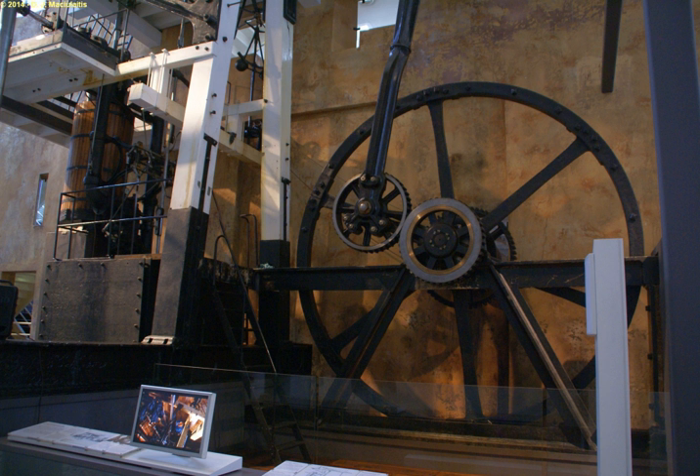The Whitbread engine preserved in the Powerhouse Museum in Sydney, Australia, built in 1785, is one of the first rotative steam engines ever built, and is the oldest surviving. A rotative engine is a type of beam engine where the reciprocating motion of the beam is converted to rotary motion, producing a continuous power source suitable for driving machinery.